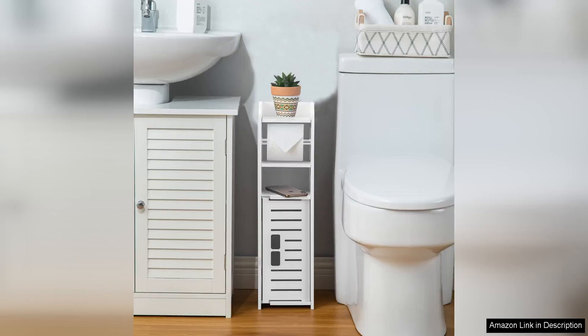I recently purchased the toilet paper holder stand from an online retailer, and I must say I am thoroughly impressed with the quality and functionality of this product.